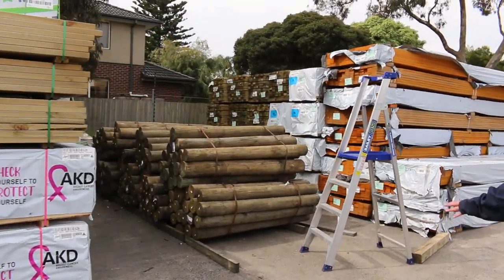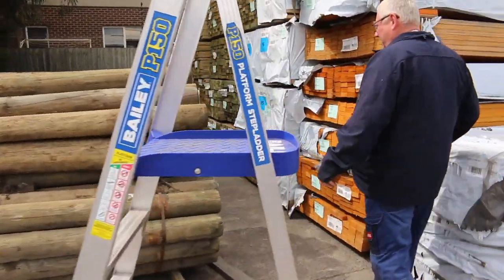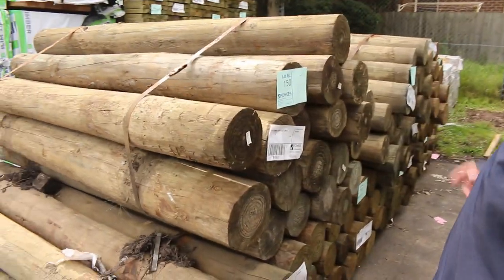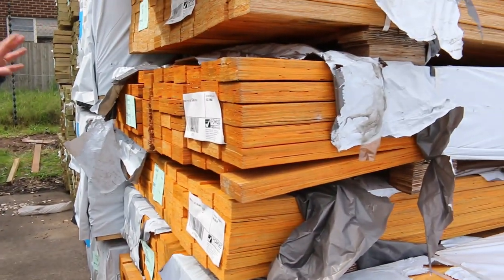We've got good semi-loaded poles. We've got four different sizes in the poles this week. These ones here are the 150 to 200mm 1.8s — nice big chunky poles there. That's the end of this row here.